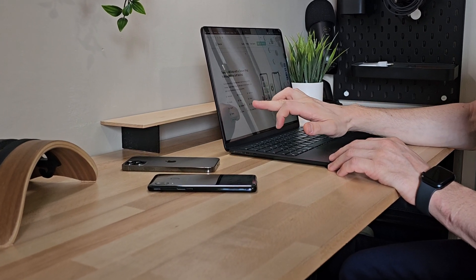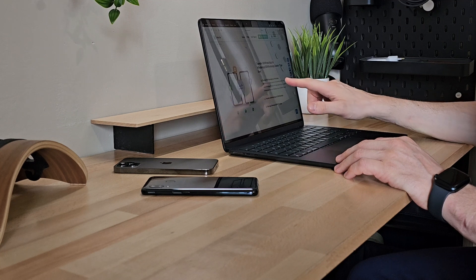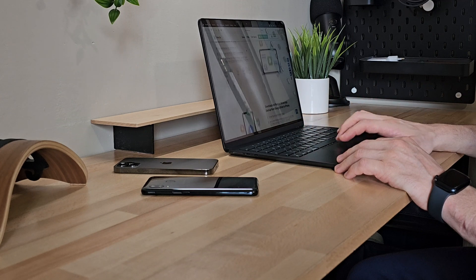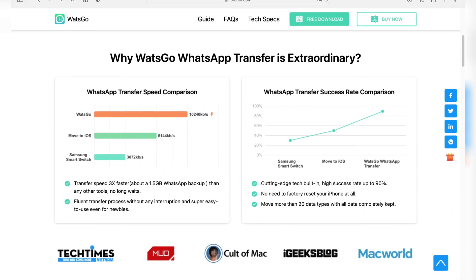Speaking of features, i2Lab What's Go offers plenty, but most importantly it ensures a secure, fast, and smooth WhatsApp transfer process without any glitches. Regardless of the size of our chats, whether small or large, the transfer is carried out seamlessly.